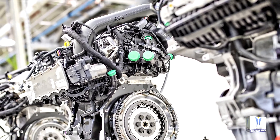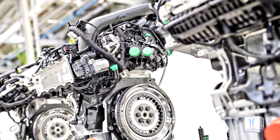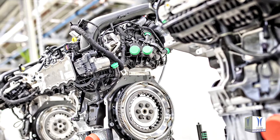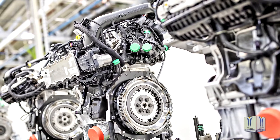4 cylinder variants of the EA211 include the 1.4 TSI offering 94 kW or 110 kW, and the 1.6 MPI, which delivers 81 kW.